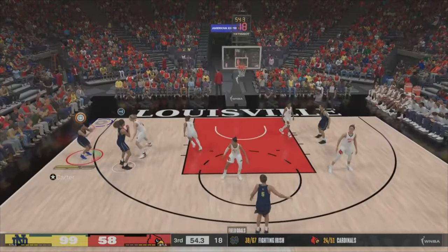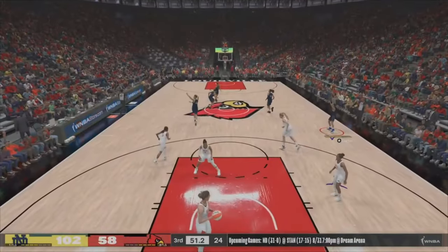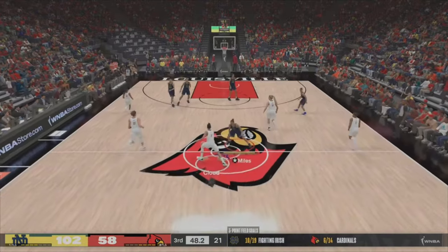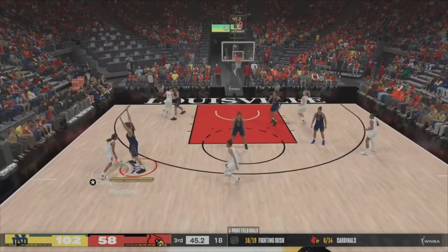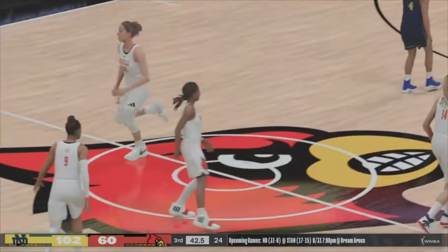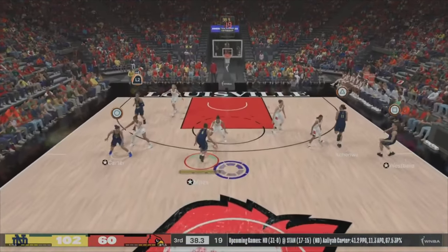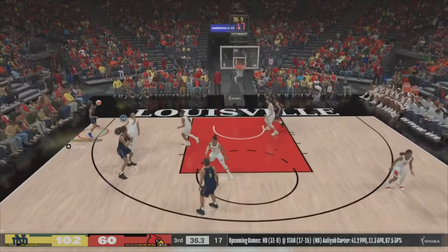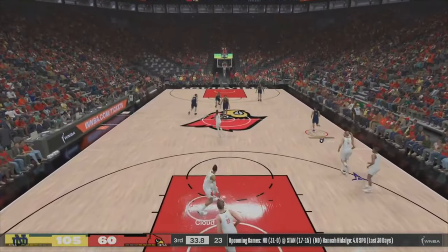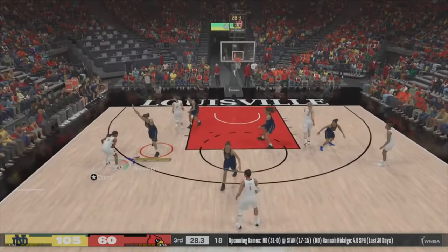Puts up a three — drains it from beyond the arc. Very little resistance to the three-point shot and it's killing them. Four of the last five makes coming from long range. Good. Pass to Carter — the three is up, buries the long-range jumper. Just on fire. Seems like just about all her points are coming from deep.